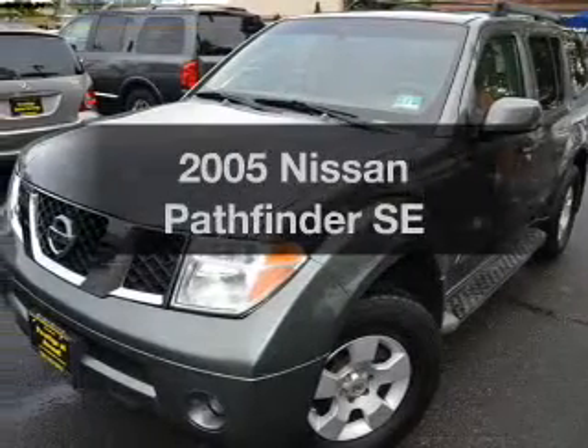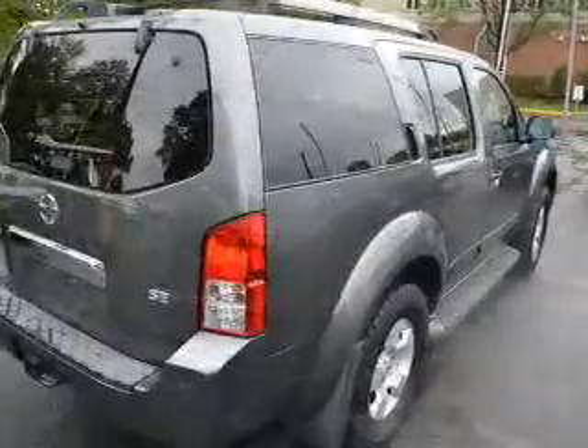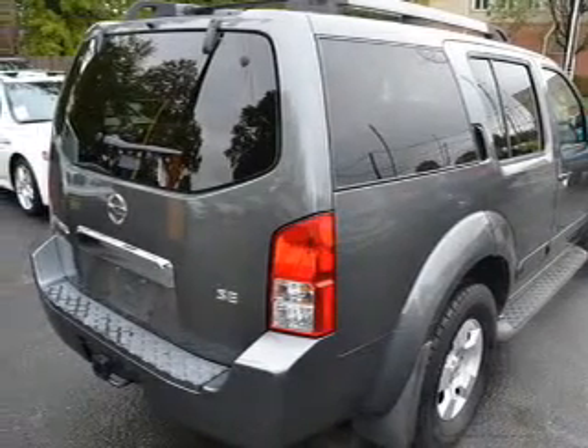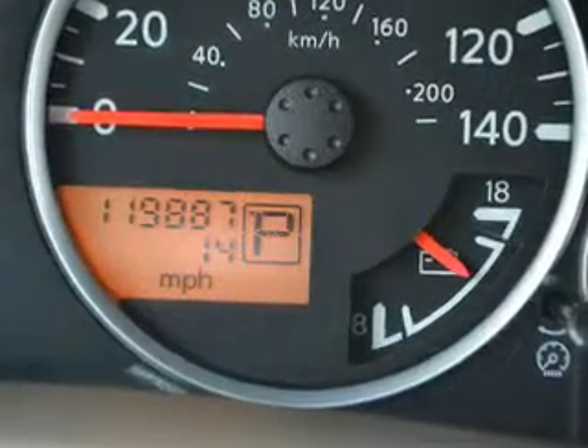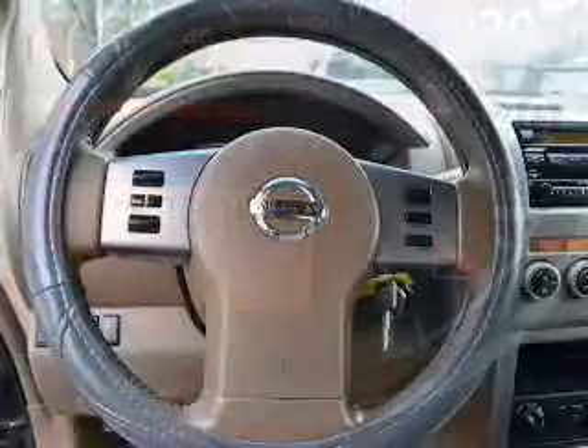Check out this 2005 Nissan Pathfinder. If you're looking for an automobile with great attributes, look no further. The powertrain includes four-wheel drive with a reliable six-cylinder engine that responds smoothly to its five-speed automatic transmission. You will appreciate the safety feature of anti-lock brakes.